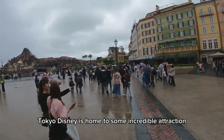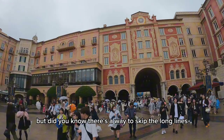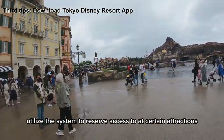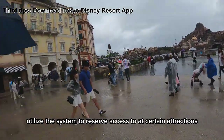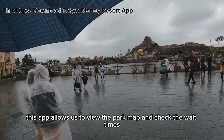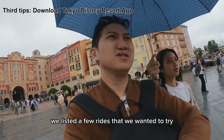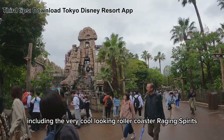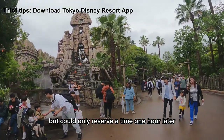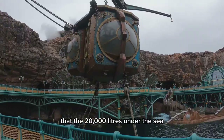Tokyo DisneySea is home to some incredible attractions. But did you know there's a way to skip the long lines? The third tip is to download the Tokyo Disney Resort app in advance. Utilize the system to reserve access to certain attractions, reducing waiting time significantly. This app allows you to view the park map and check wait times. We listed rides we wanted to try, including the roller coaster Raging Spirits, but could only reserve a time one hour later, so we started with the shortest queue — 20,000 Leagues Under the Sea.